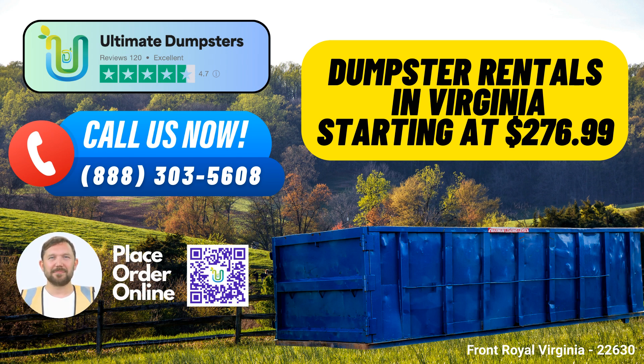Extensive Range of Dumpster Sizes: We understand that every project is unique, which is why we offer a wide range of dumpster sizes. Our options include 10-yard, 12-yard, 15-yard, 20-yard, 30-yard, and 40-yard dumpsters. Whether you're tackling a small home renovation or a large-scale demolition project, we have the right container for you.